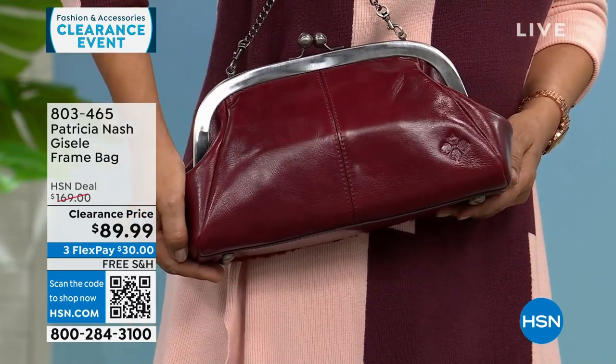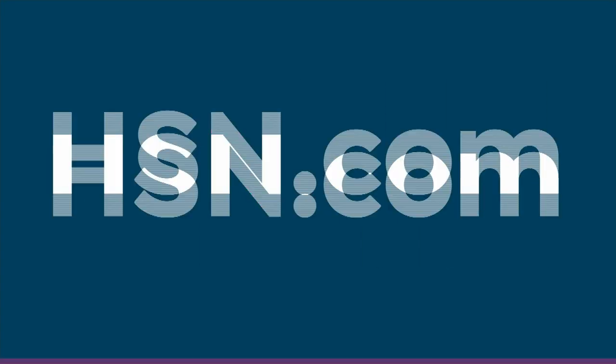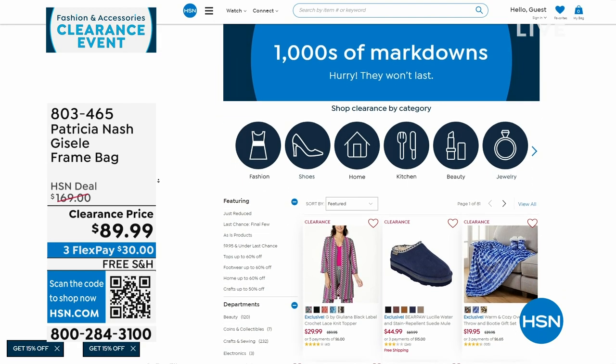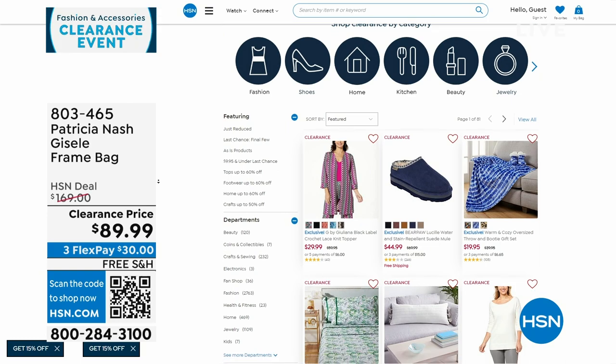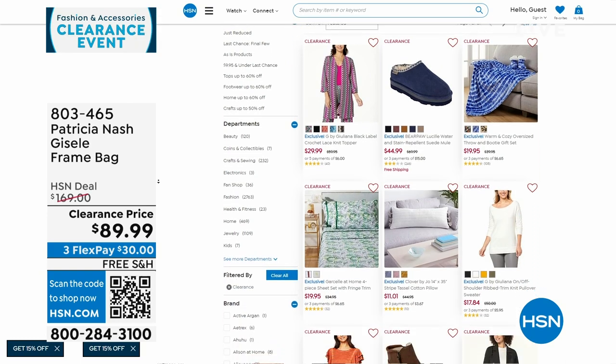Call 803-465. We've done a lot of clearance since 7 a.m. this morning between clothes and bags. If you go to hsn.com and click on clearance, or on the front page click 'shop clearance' in each category, it'll take you right there.